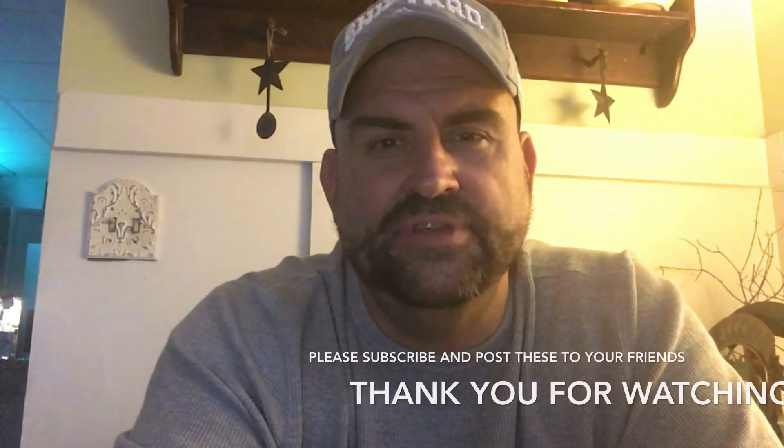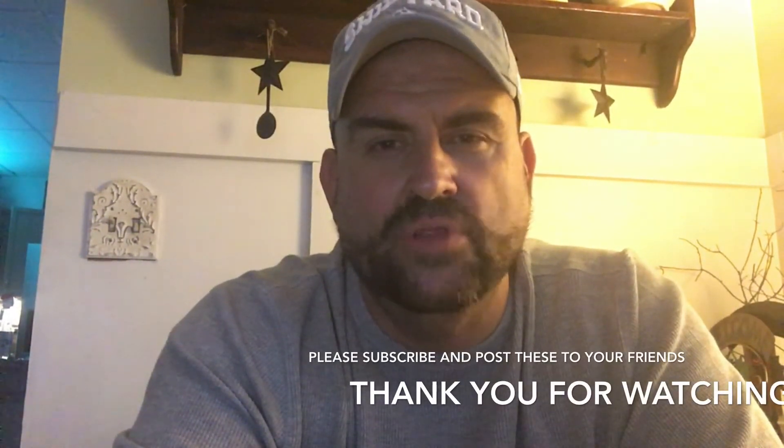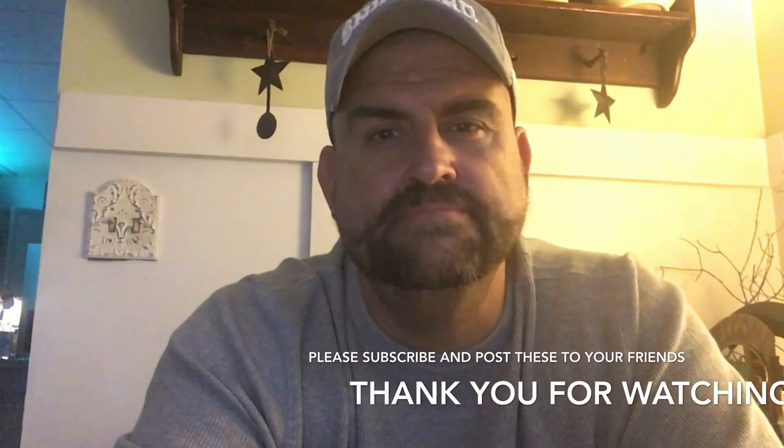Alright guys, that was the food pyramid and the explanation of what foods you should be eating and looking out for. If you like these quick tips, go ahead and leave a comment, please subscribe, and pass them along. Thanks guys, we'll see you next time!